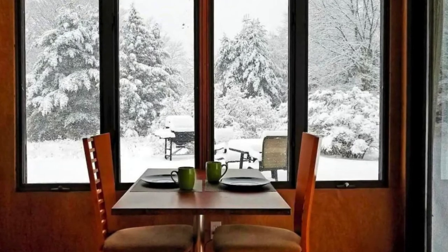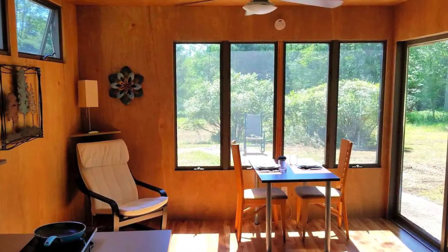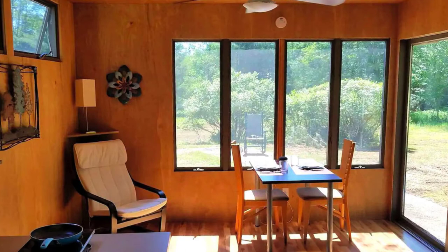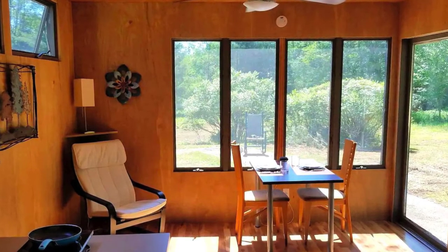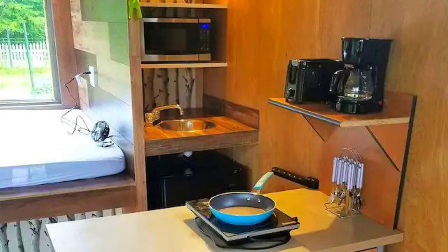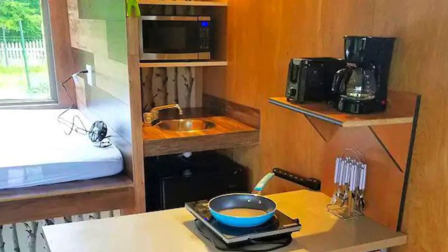Inside, you'll find the wooden interior is brightly lit by the large windows and glass doors. There is a dining table with chairs for seating for two people. The kitchenette has a butane stove, fridge, microwave, and a coffee maker, as well as all the necessary pots, pans, and utensils for guests to prepare their meals.